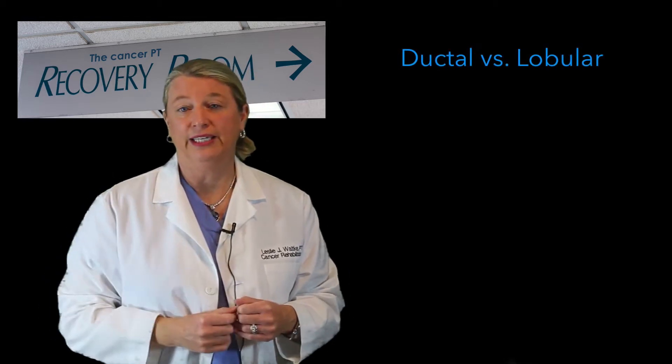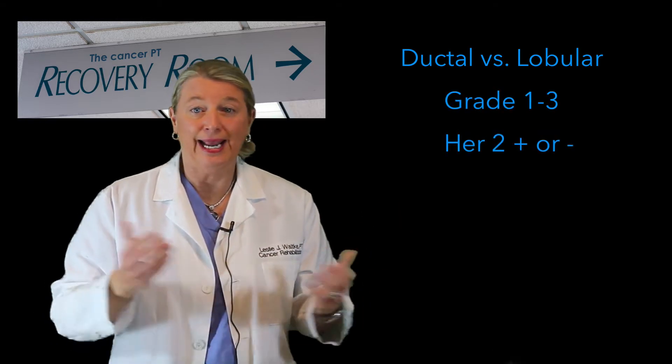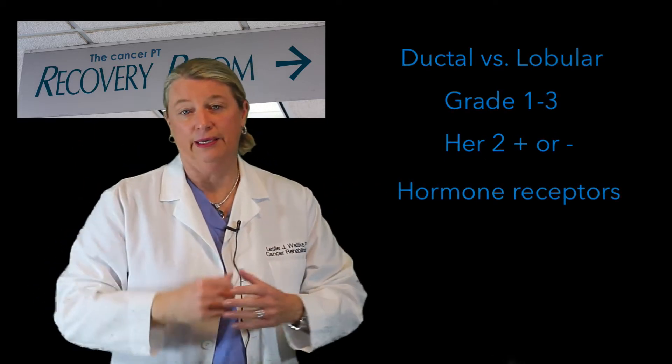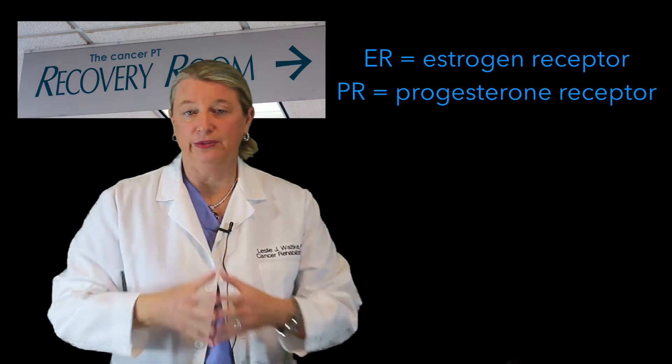So we learn things like: what kind of breast cancer cell is it? What is the grade? Do these cells overexpress certain proteins? And do the cancer cells have hormone receptors on them? About 75% of breast cancer cases have hormone receptors — receptors on the cell that bind with the hormones estrogen and progesterone. These breast cancers are then labeled hormone positive, or ER positive meaning estrogen receptor positive, and PR positive meaning progesterone receptor positive.